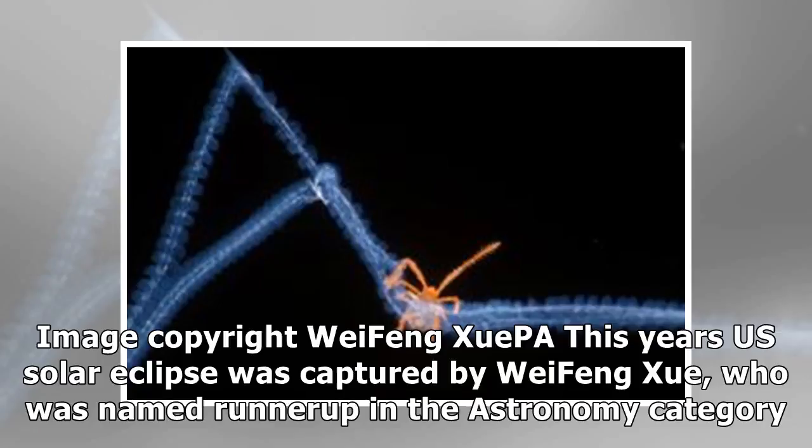This year's US solar eclipse was captured by Wei Feng, who was named runner-up in the astronomy category.